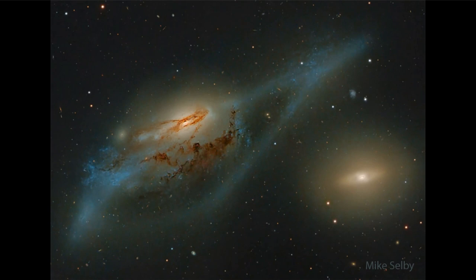Long ago, galaxies were very small — not much bigger than very large star clusters. Over time, those combined together to form the very large spiral galaxies and elliptical galaxies that we see today.